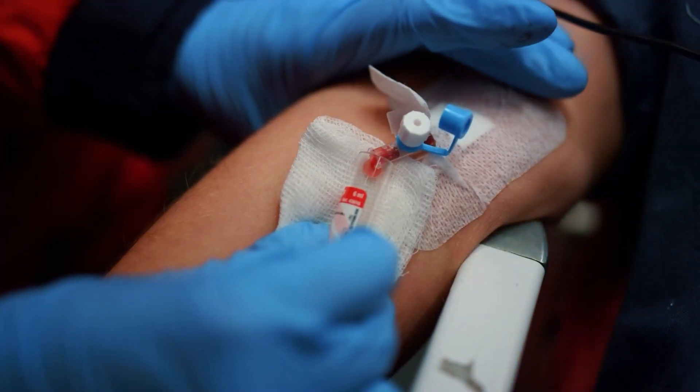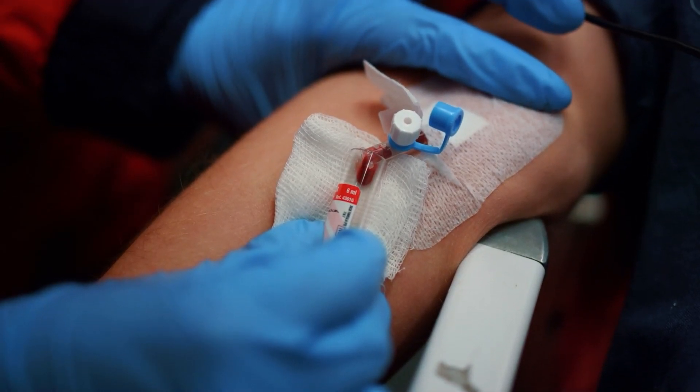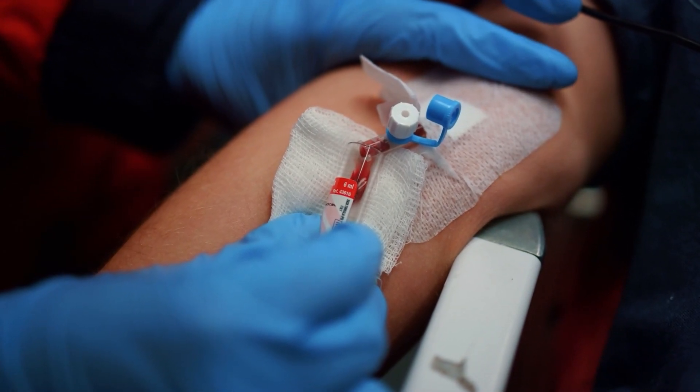Normally this test is supposed to be negative, but in certain individuals it can become positive. And when there is a positive ANA, it doesn't necessarily mean that the patient has an autoimmune disease. There are about 20% of the population of healthy individuals that actually have a positive ANA and don't have any autoimmune disease, or may never develop autoimmune disease either.